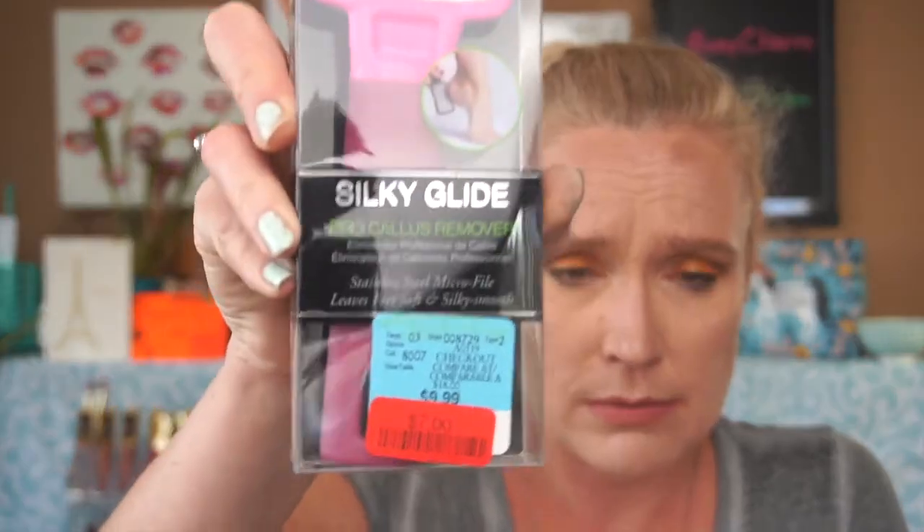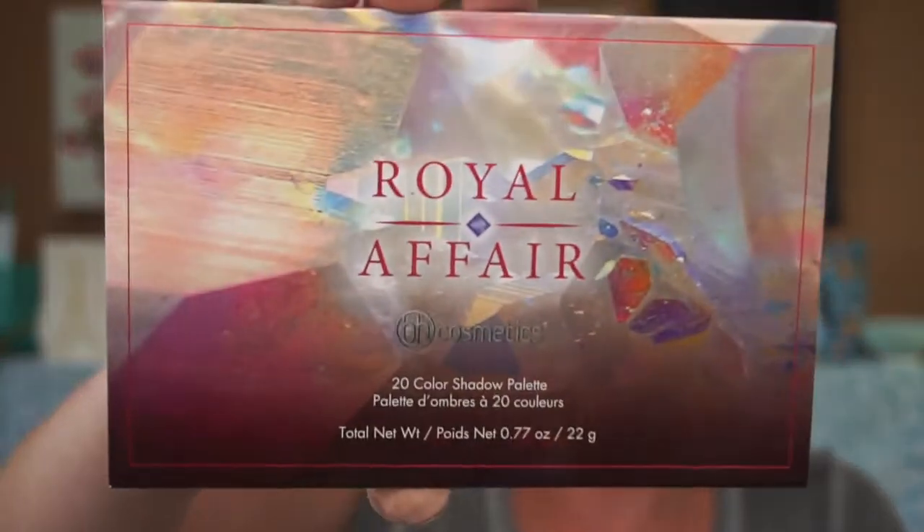Now let me show you what I picked up at Winners that blew my mind. I picked up the Silky Glide Pro Callus Remover on sale — I wear cowboy boots a lot and have had calluses since I was about six, hence why I love peeling foot masks. I was also able to pick up a BH Cosmetics palette called Royal Affair. The green at the end of it reminded me of the Makeup Geek green I have, and it's one of those brands you don't normally see up here, so when I do see it I want it.